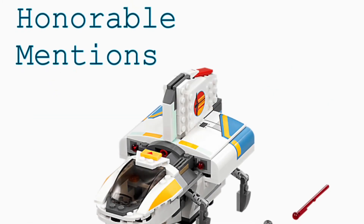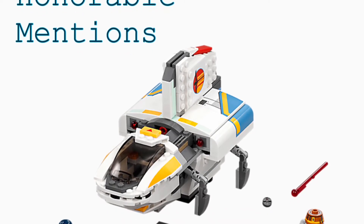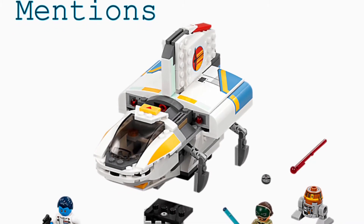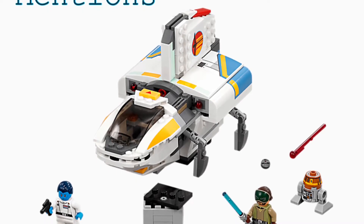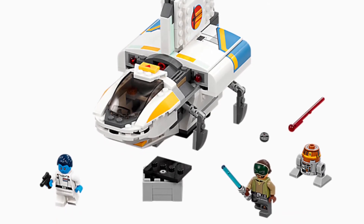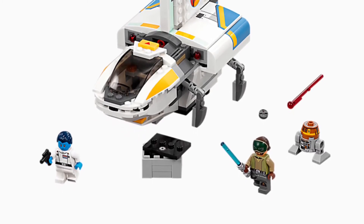Before we go to number one, we'll talk about the honorable mentions. First on the honorable mentions is the Phantom 2 — it was actually just called the Phantom — which I think is pretty cool. It came with Thrawn, Kanan Jarrus, and Chopper, and then a cool ship build which is based off of like a Separatist landing ship kind of. Pretty cool.